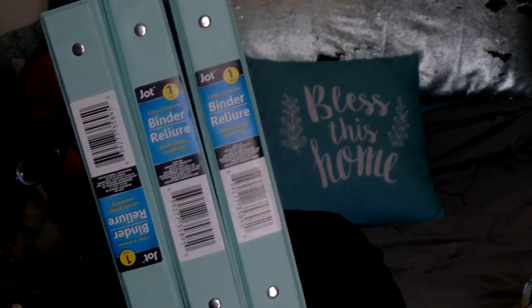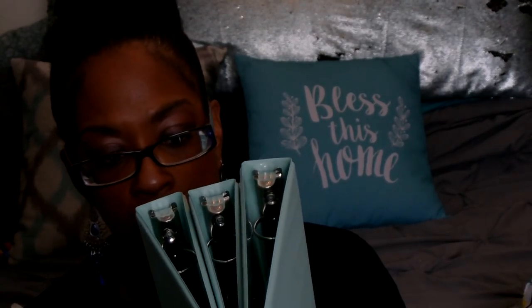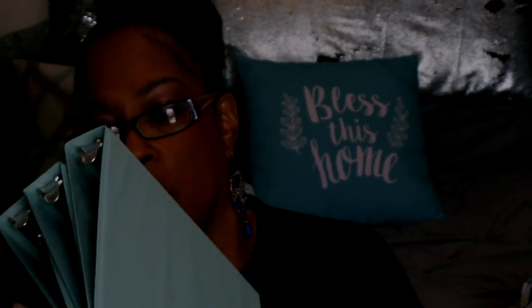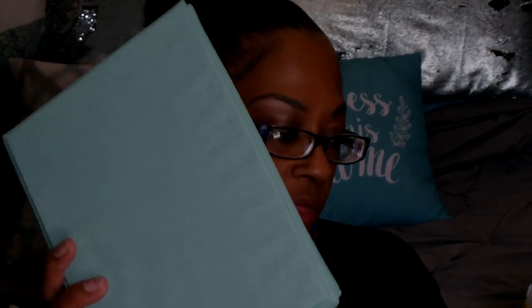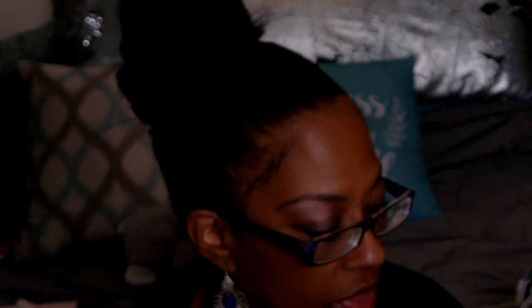I found some mini binders. I picked up three of the mint green ones — they're by Jot, one-inch three-ring binders. They had some more colors like orange and hot pink, but I wanted the mint green. Along with those, I found Jot file folders — you get three in a package with a pretty mint green background with floral. I'll probably cut these up to fit into the binder.